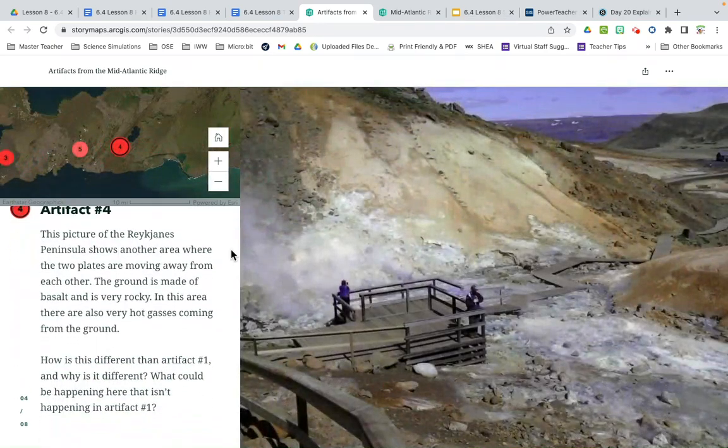Number four: this picture of the Reykjanes Peninsula shows another area where the two plates are moving away from each other. The ground is made of basalt and is very rocky. In this area there are also very hot gases coming from the ground — you can see the steam. How is this different than artifact one and why? Artifact one had green grass down in the middle. One plate is on the left-hand side, one plate is on the right-hand side, and the dividing line is where this boardwalk goes through.